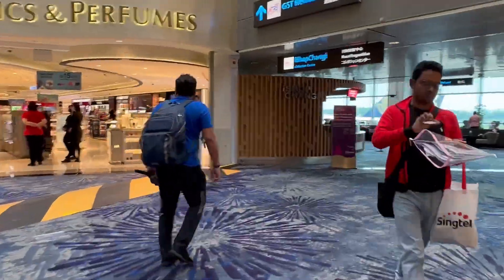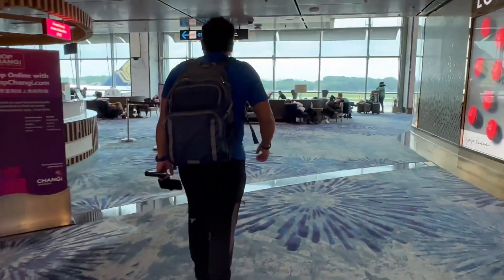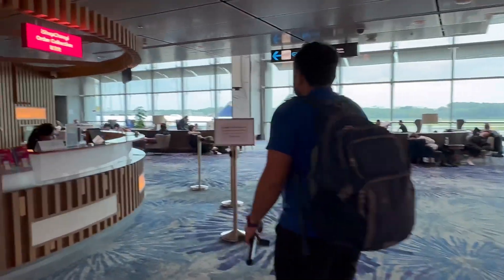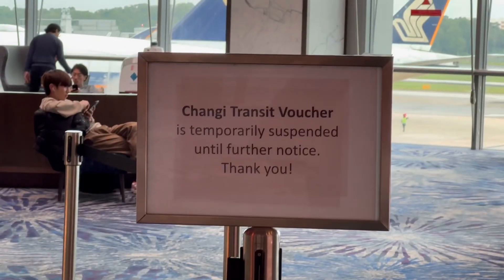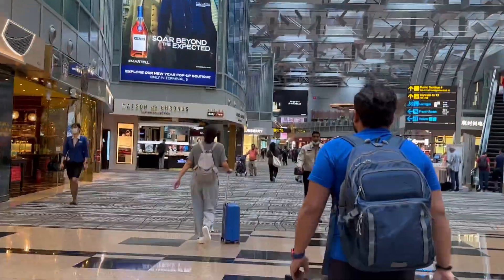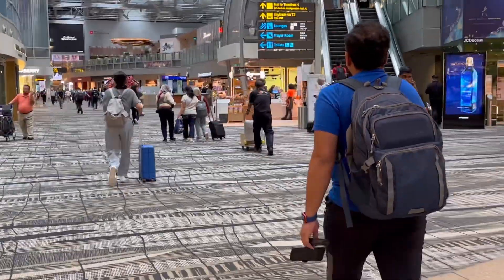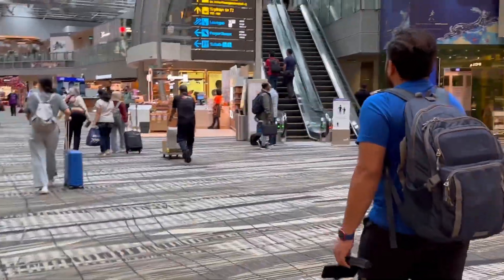Another recommendation was to collect Changi transit vouchers worth around $20 at the iShop Changi Gift Center, but that was also not valid when we visited. We then headed to the arrival immigration hall to clear immigration — it took us just five minutes.